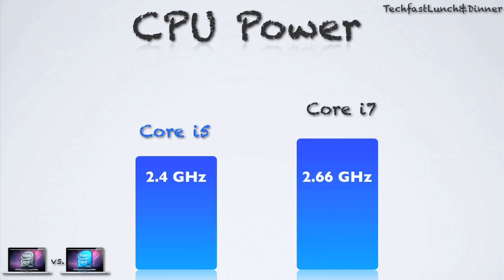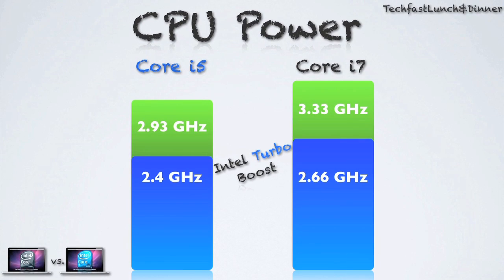Now to the differences: the i7 has a base clock of 2.66 GHz while the i5 has a base clock of 2.4 GHz. Moving on to Turbo Boost, you can see right here the i7 jumps up all the way to 3.33 GHz, while the Core i5 stays just a hair under 3 at 2.93 GHz.